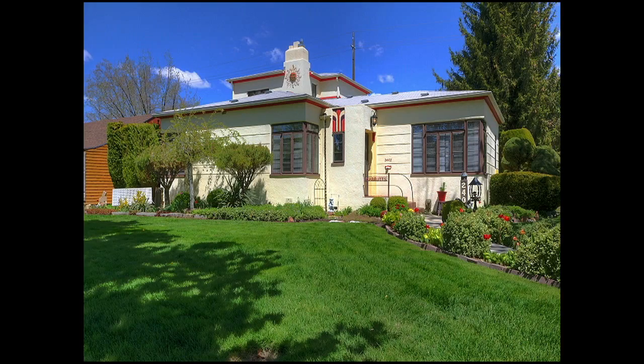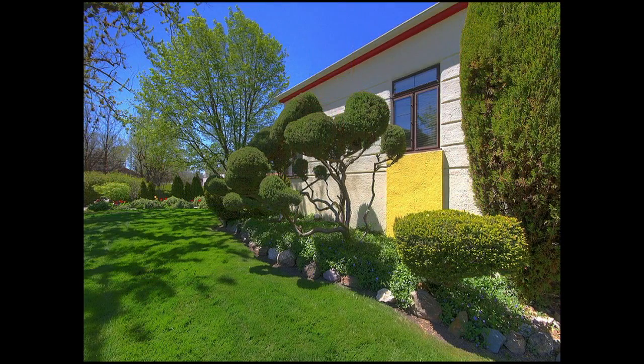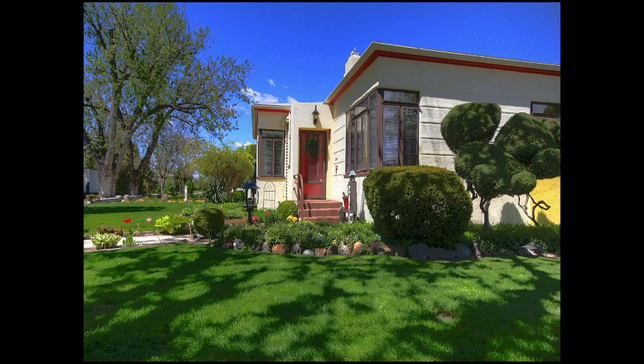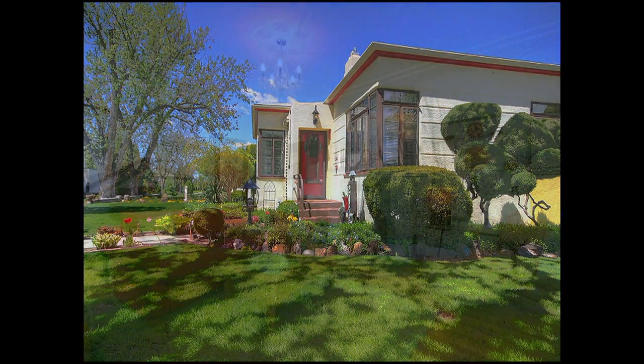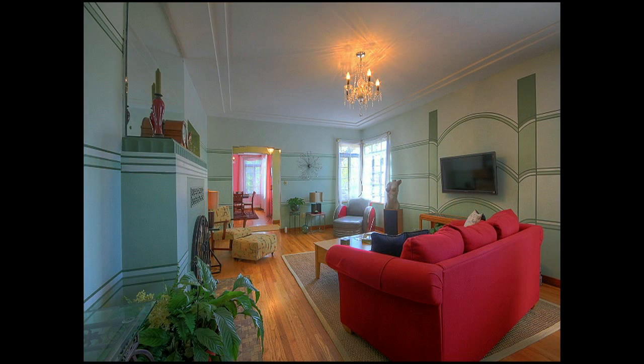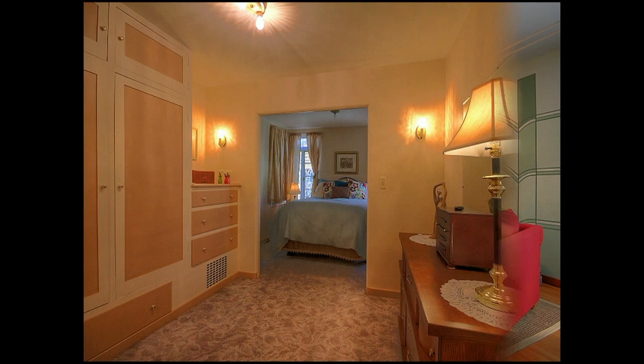Today I'm very excited about a listing that I have in the north end of Boise, Idaho. This home is a gorgeous art deco home built in 1935 — it's like going back in time. It's beautifully maintained and has four bedrooms, three baths. It's a tri-level home and is 2,338 square feet.